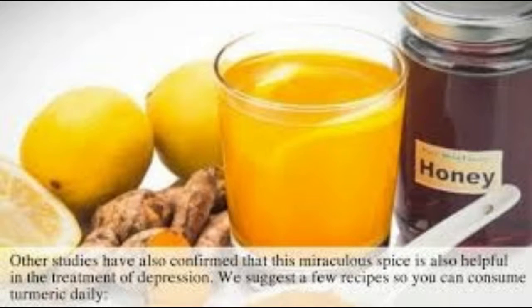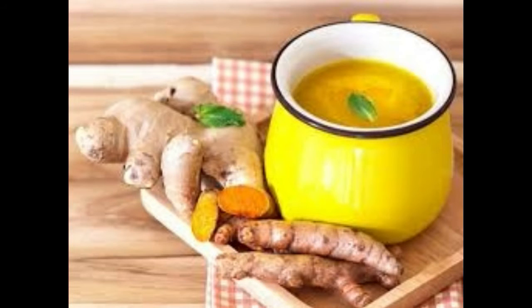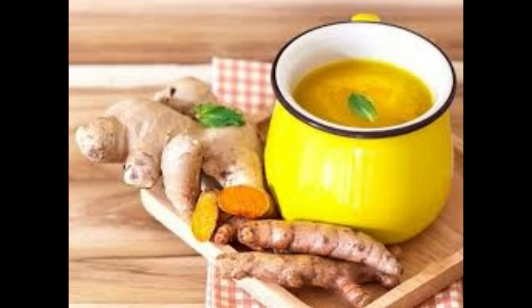Ingredients: 2 cups coconut milk, 1 teaspoon turmeric, 1 inch piece of sliced fresh ginger root or 1 teaspoon ginger powder, 1 quarter teaspoon ground black pepper, 1 tablespoon organic honey.